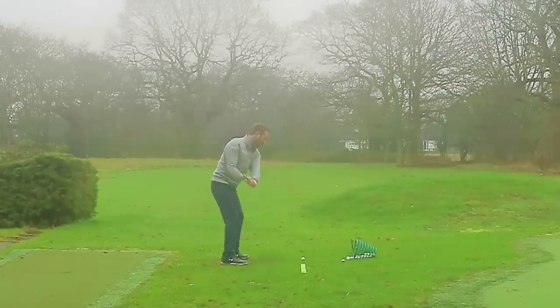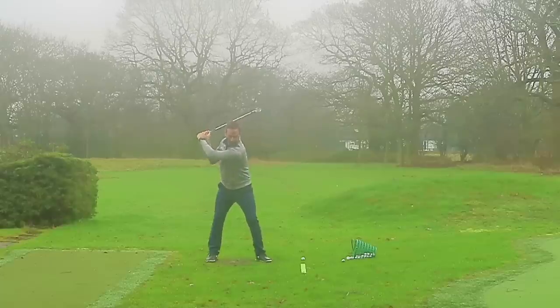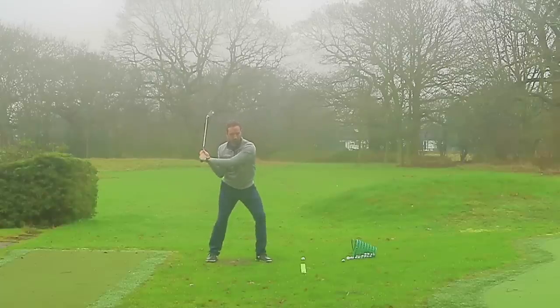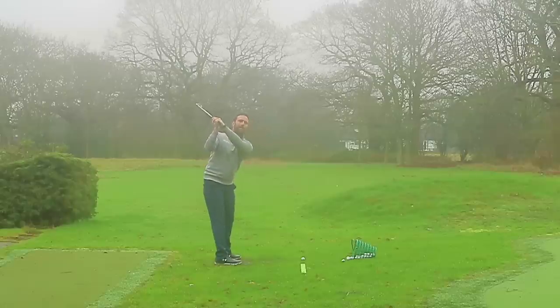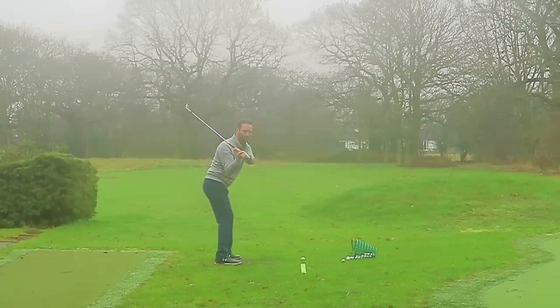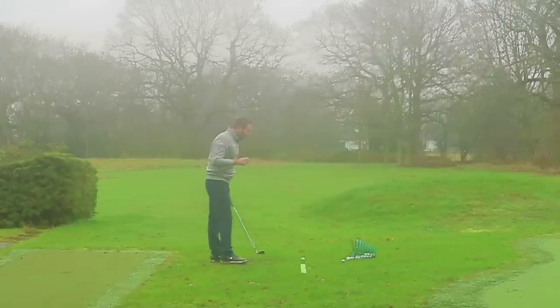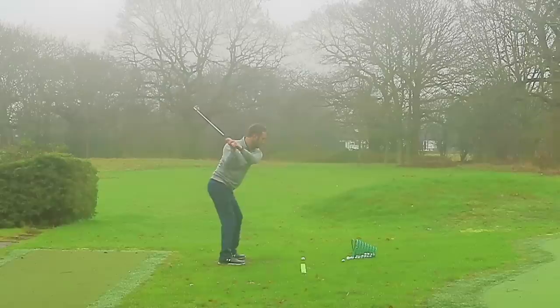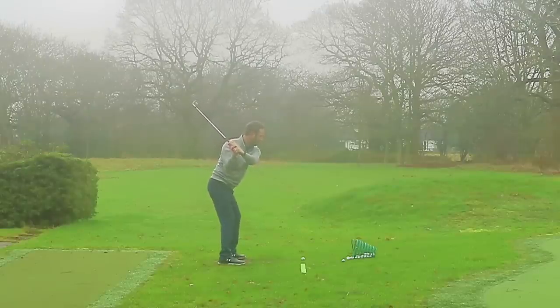At the start of the downswing, you can see my lead hip starts working back and out of the way — quite a lot of hip rotation very early. This is known as separation. From a face-on perspective my lead hip goes back, my lead shoulder starts to work around, and the lead arm starts to come down. As I create this rotation, everything starts to drop down: the shaft is on plane, I've retained my wrist hinge, and I'm in a good position. The more separation you can create, the more of what's known as lateral bend you can potentially create. As I increase the rate of hip rotation, my right shoulder and right elbow get closer towards my right hip very early in the downswing.